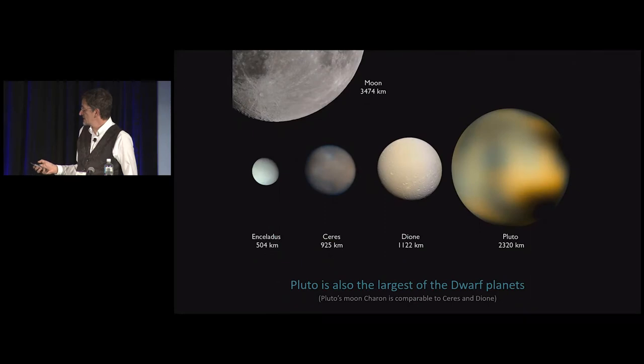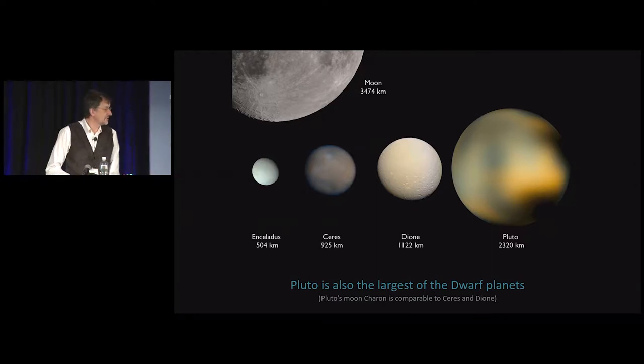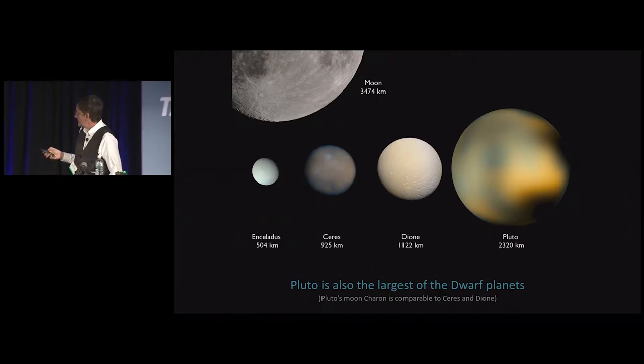This gives you a sense of scale for what Pluto looks like. This is a Hubble Space Telescope mosaic of Pluto — you don't see very much, you can't learn very much from it. It's almost the same size as the moon. That just gives you a sense of scale.